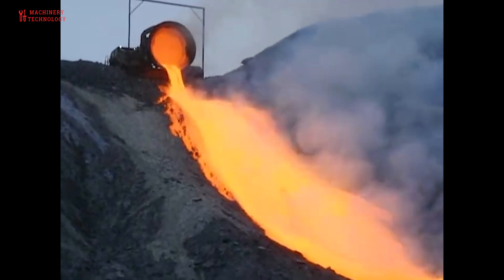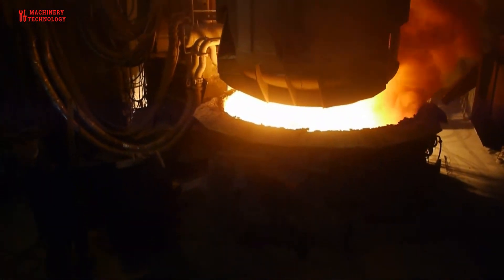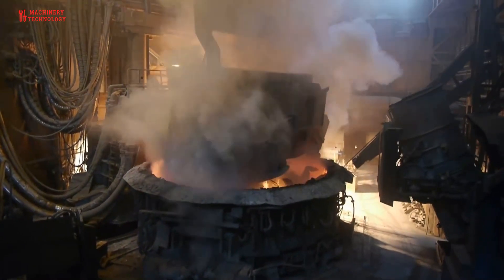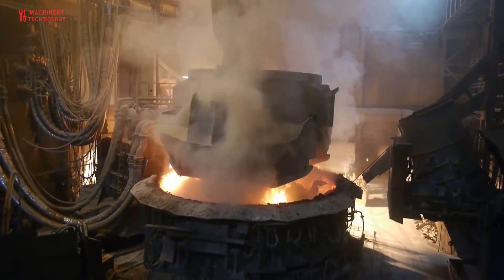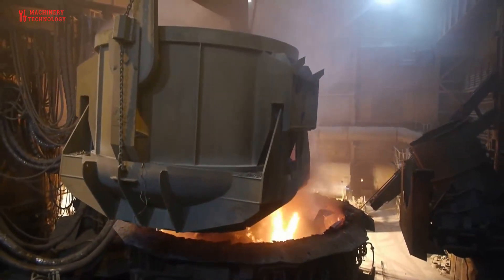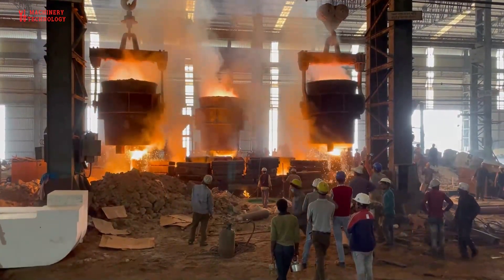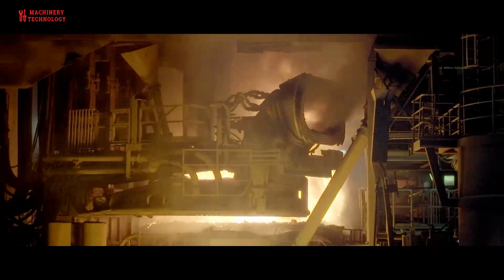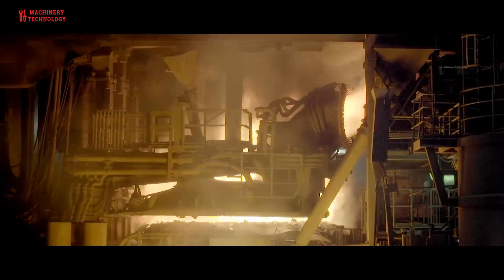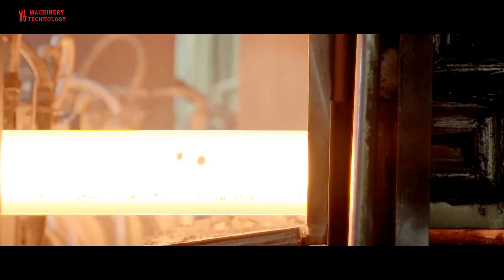Welcome back to our channel, Machinery and Technology. Today we have a truly electrifying topic: recycled metal. The global recycled metal market size was valued at up to 1.7 billion US dollars in 2022 and is anticipated to grow at a compound annual growth rate of 5.6% from 2023 to 2030. The market growth is driven by increasing emphasis on secondary production of metal owing to environmental concerns such as energy consumption and scrap disposal.